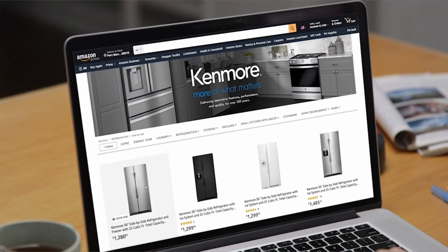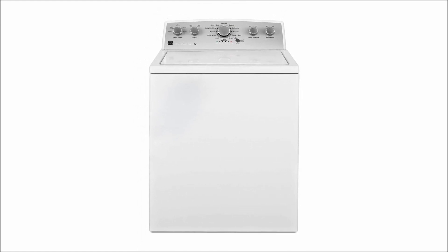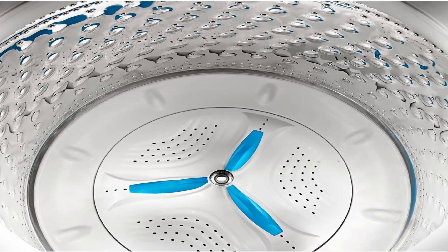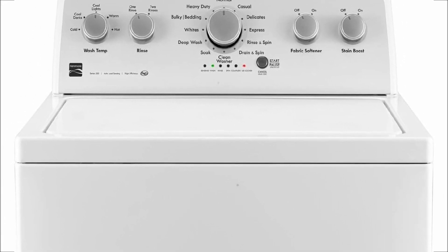So guys, that was the video about the best washing machines. All the links are given in the description — do check them out. If you enjoyed the video, be sure to hit the like button, tell us in the comments which one you like the most, and don't forget to subscribe to my channel for more videos. Thank you.